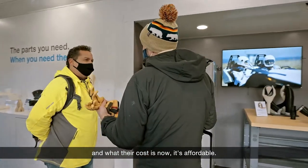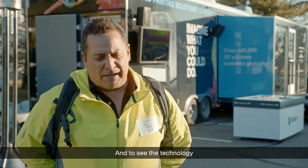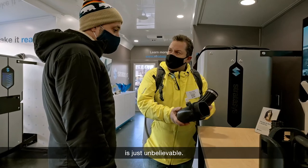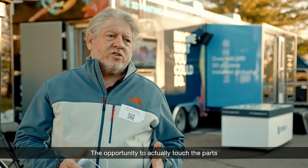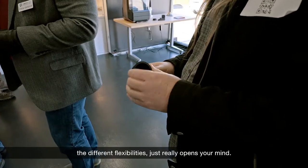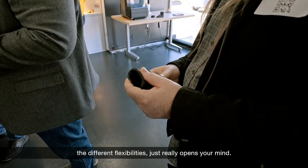Some of these devices and what their cost is now — it's affordable. To see the technology and the quality of what they can print is just unbelievable. The opportunity to actually touch the parts and play with them, to see the different textures and flexibilities, it just really opens your mind.